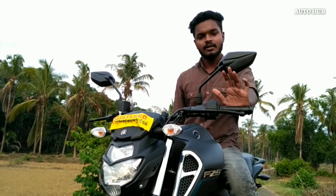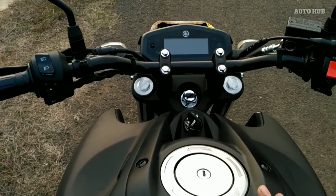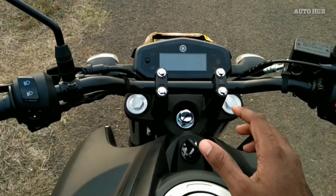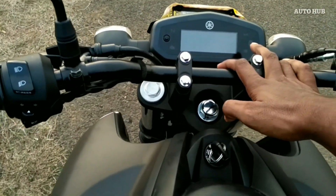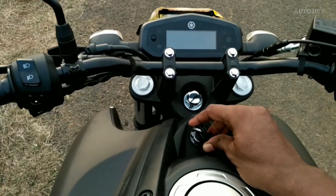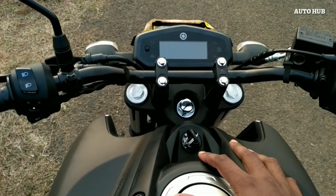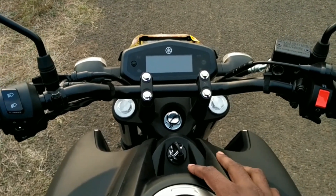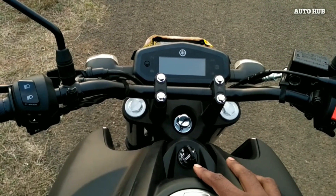The key set has a difference in this key set. The company has made a change in the tank and the center of the company has provided it. There is a difference. In the case of KTM 390 and Benelli, this is a feature.